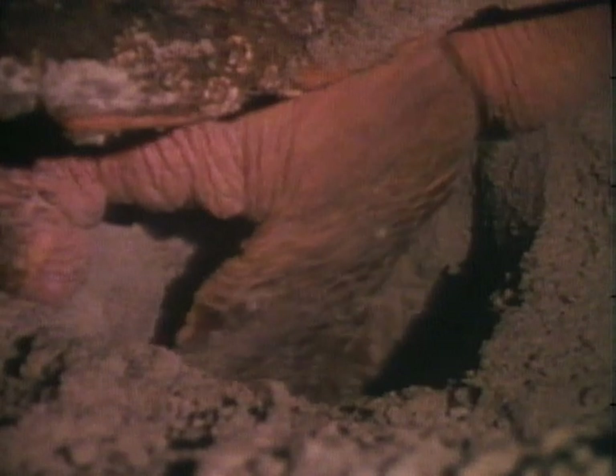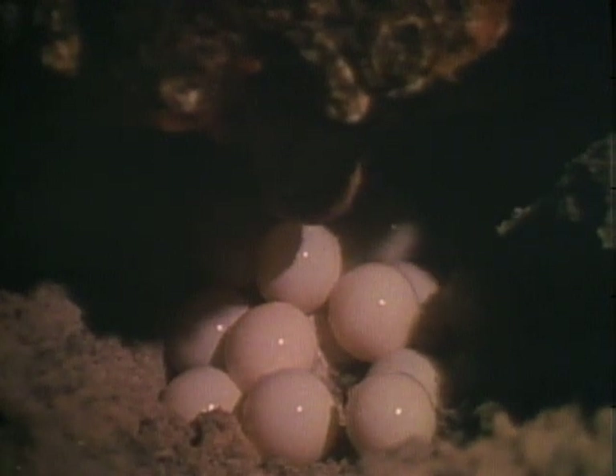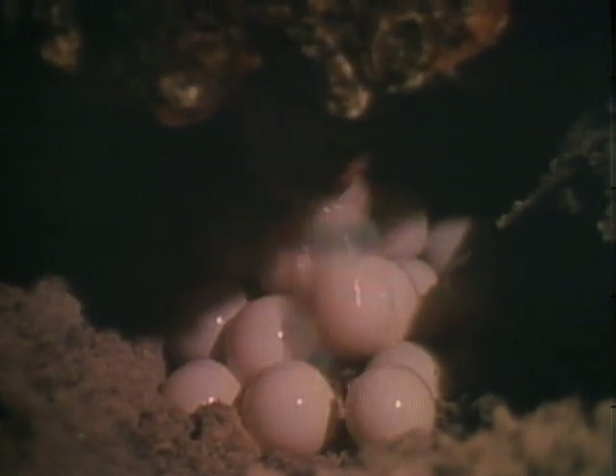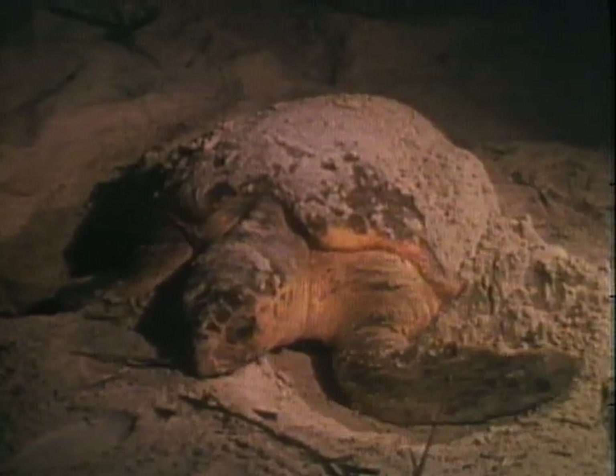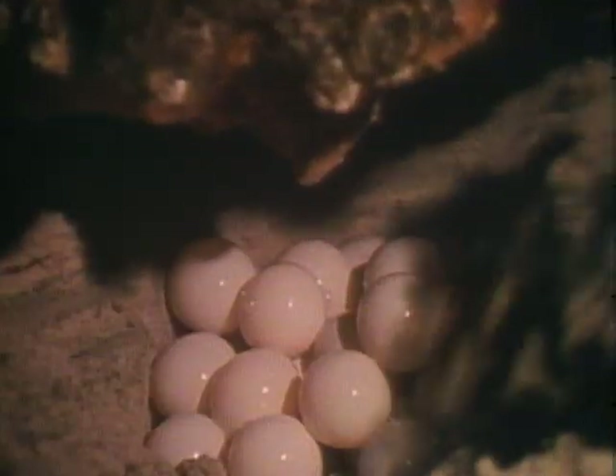With her back flippers, she begins to dig a hole in the sand just the right size for her eggs. She will lay up to 120 of them, each about the size of a ping pong ball. When she's finished, she covers the nest by pushing sand with her front flippers toward her rear flippers, which shoved the sand into the nest.